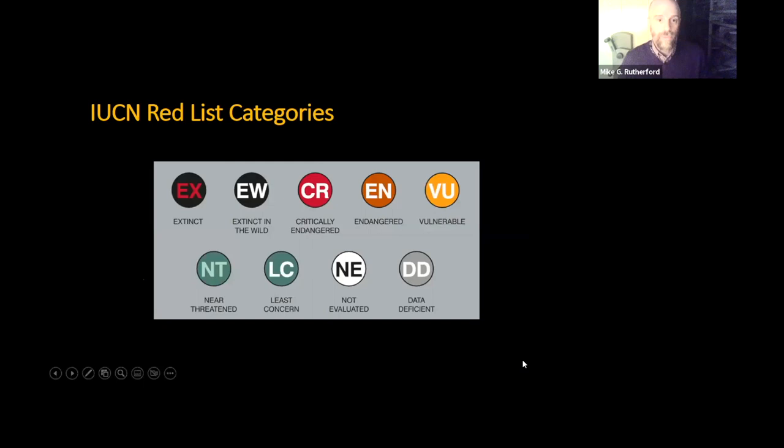The Red List categories are broken down into several categories: extinct, extinct in the wild (animals only still existing in captivity), critically endangered, endangered, vulnerable, near threatened, and least concern. And then two that are required because of the lack of knowledge: not evaluated and data deficient. I'll go into more details on those through the talk.